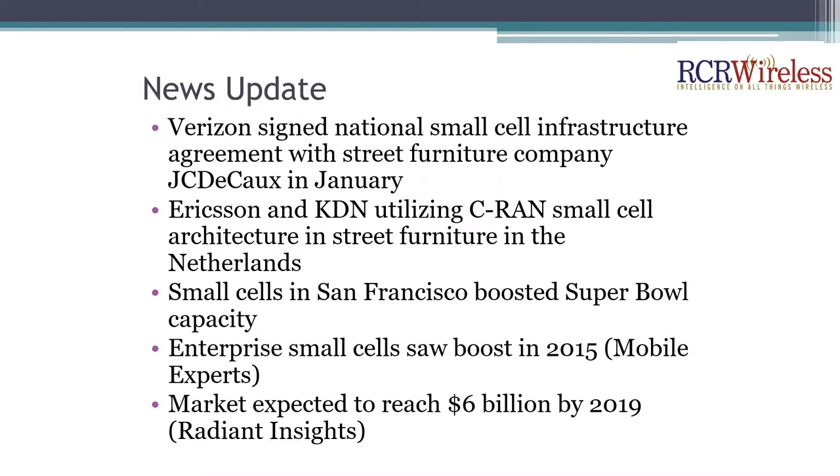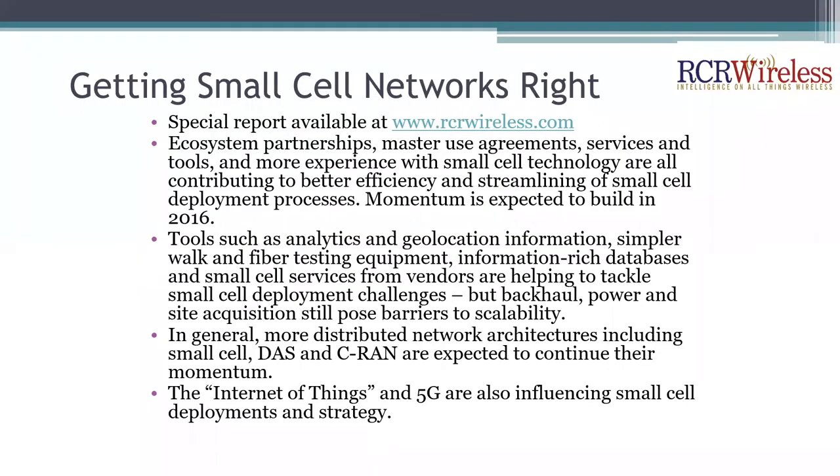It's definitely getting a lot of attention right now as carriers put more focus on this area. Looking into our Getting Small Cell Networks Right special report — available for free download on rcrwireless.com — some key takeaways include how ecosystem partnerships, master use agreements, services, and tools are contributing to better efficiency and streamlining when it comes to small cell deployment. That's contributing to the momentum we saw in 2016 and continuing forward.